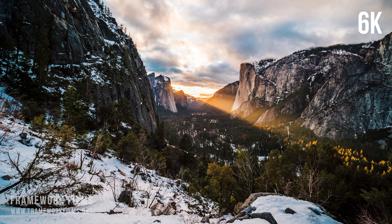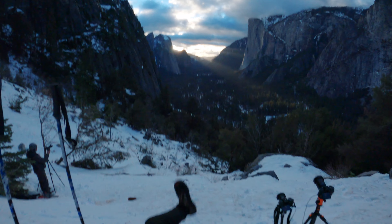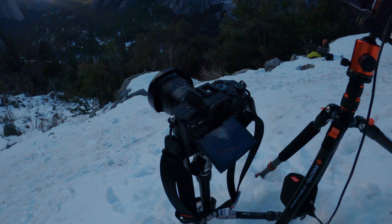It hasn't started yet. It will start probably in two minutes, but you can see that sun is very, very slowly closing in around the falls. And it's gonna be pretty nice.